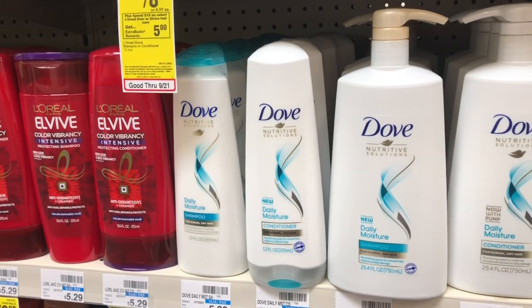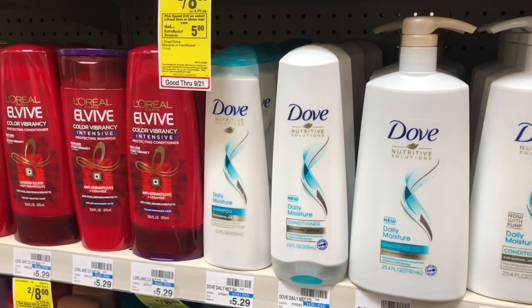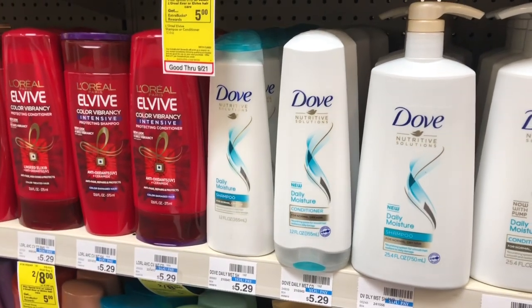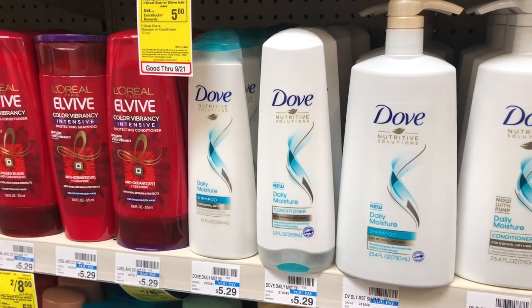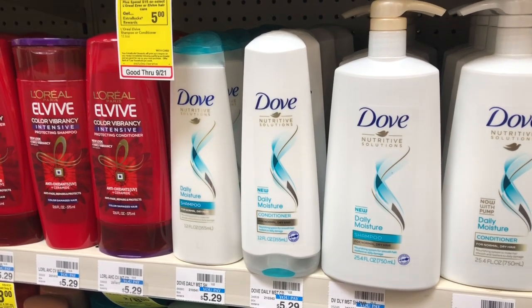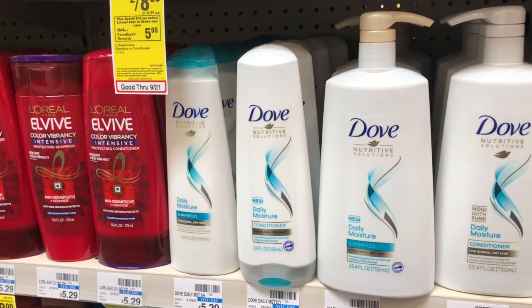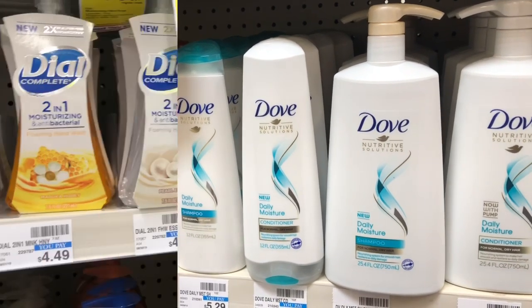Dial shampoo and conditioner are going to be on sale two for eight dollars, and when you buy two you get a two dollar ExtraCare Buck. Grab two and use the two dollar off two coupon from RetailMeNot 9/22 — you'd pay four dollars but get two dollars back in ExtraCare Bucks, making your final cost two dollars or a dollar each.